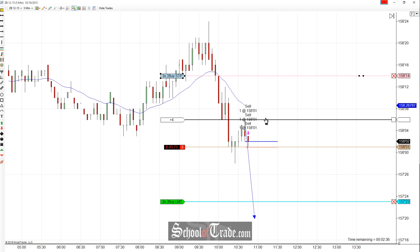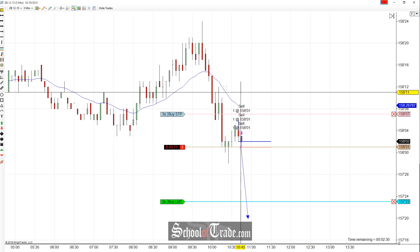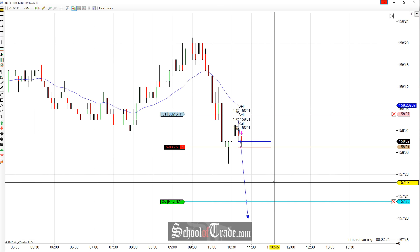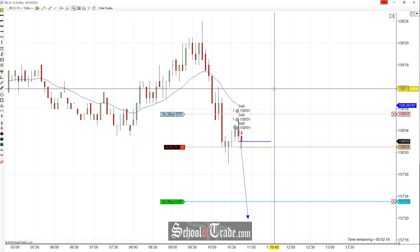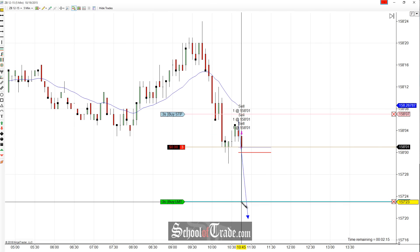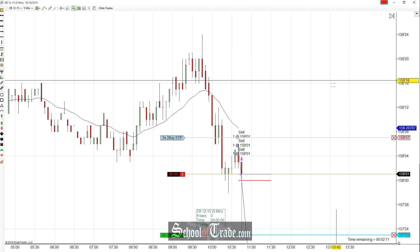We're looking at the buyers completely falling apart here, and we're looking to ride this move right back down with those buyers failing to push back up. I'm looking for an overall bigger push down for a measured move target at 157.23. All in, all out — nothing fancy, just a quick little scalp to the downside. 158.01 down to 157.23 gives us 10 ticks on the move down.